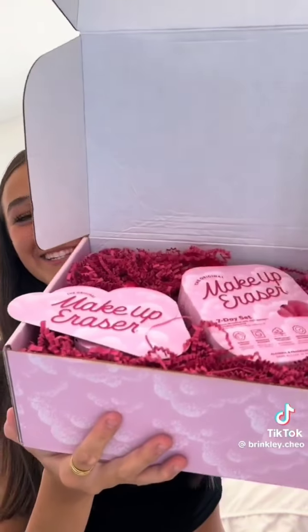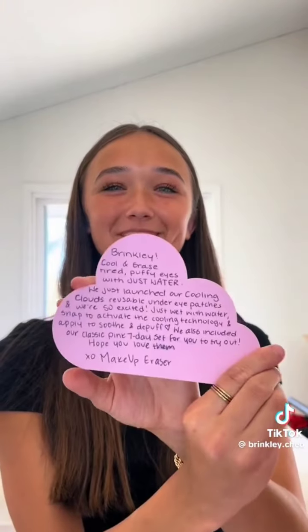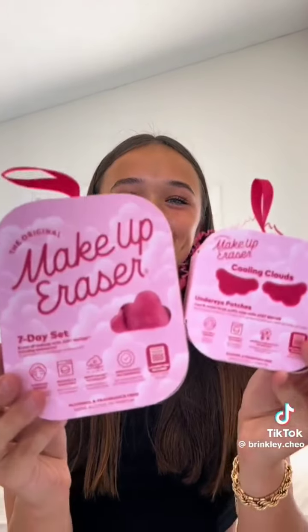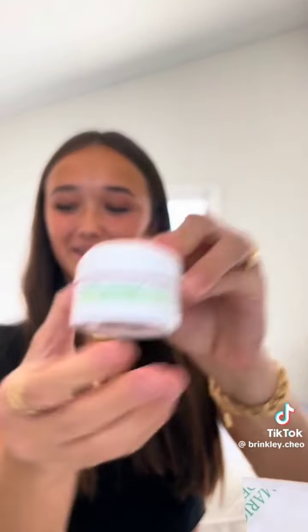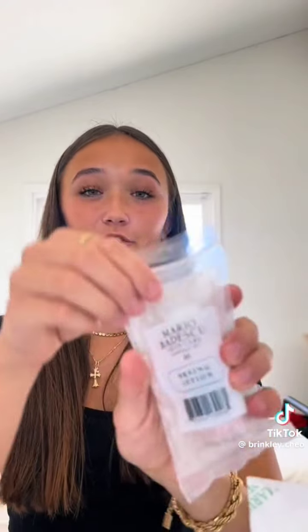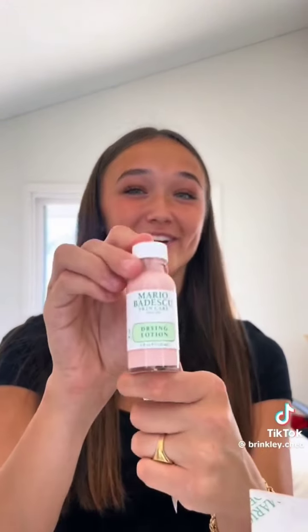Look at their packaging — that is so cute. They wrote me a note, which I love keeping. They gave me their new makeup erasers; I can't wait to try these out. Next is from Mario Badescu — yes! We got a face mask, a lip mask, facial spray, their drying lotion — I've heard so many good things about this so I'll for sure be trying it — their cleansing gel, and some drying patches.